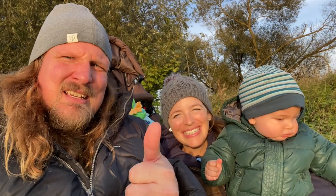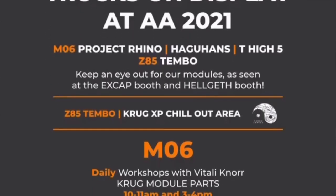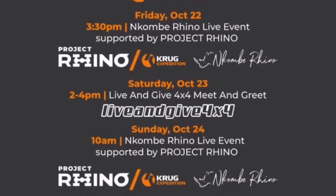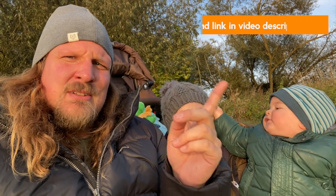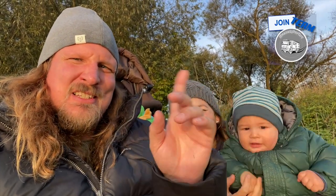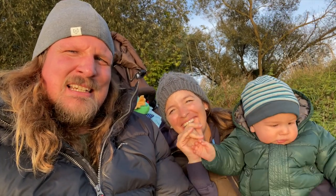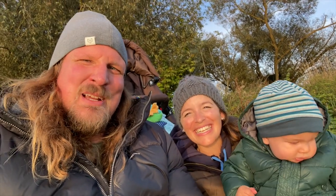Thanks for watching. Abenteuer Allrad next weekend — don't forget, Krug Expedition stand, Saturday 2 to 4 pm, we are there. Check out the discount code or link for Jackery. If you want to be a member on the YouTube channel, there's also a join button. See you when we see you. Take care, thank you guys. Get out there and explore — that's what we do every day. Bye bye!